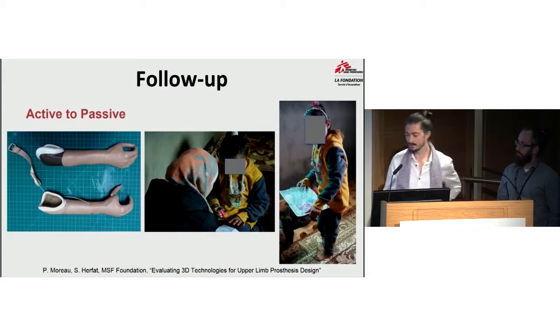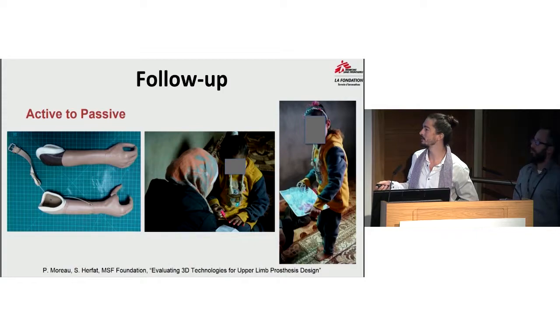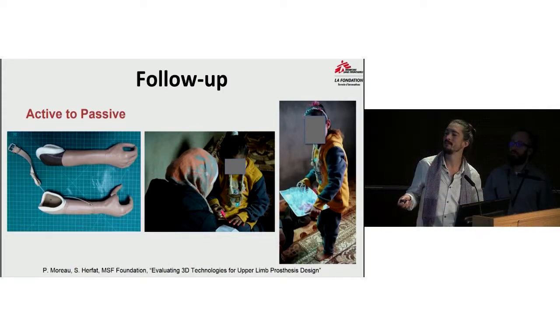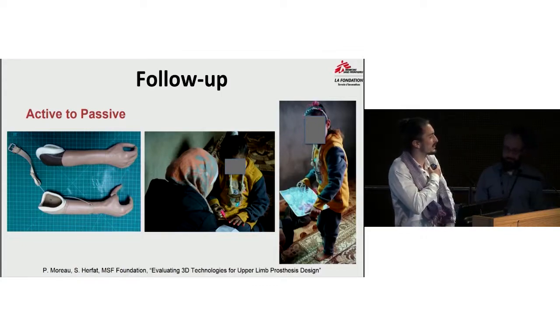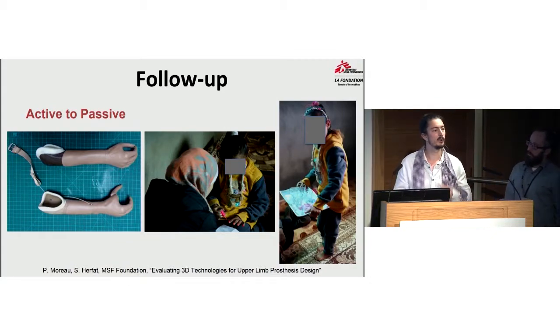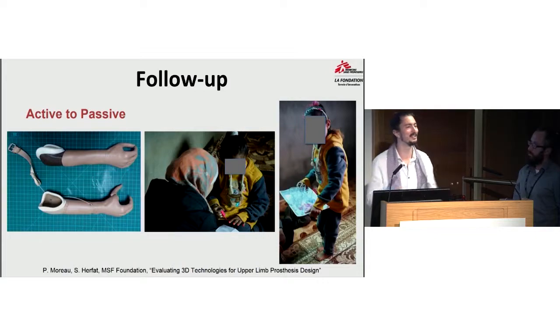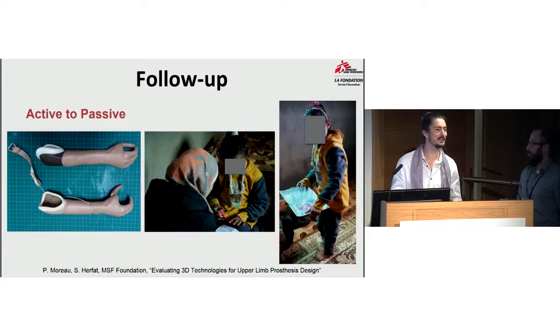This little girl was using an active system where the thumb was activated by a harness through the other shoulder — she moved her shoulder, and it made the thumb move. After three months of use, we found she was not using the prosthesis's active system much, as it was heavier and more difficult to use. We suggested she switch to a passive device, which is lighter and simpler. We designed a close grip between the thumb and finger that allows her to catch different things, and she now uses this prosthesis more. Sometimes the simplest solution is the best one.